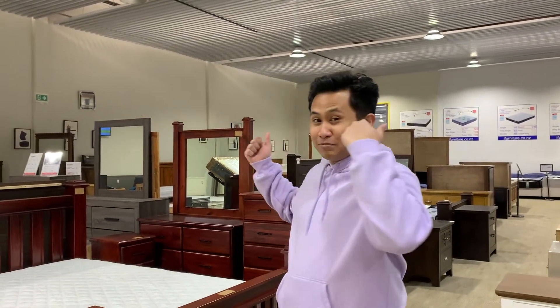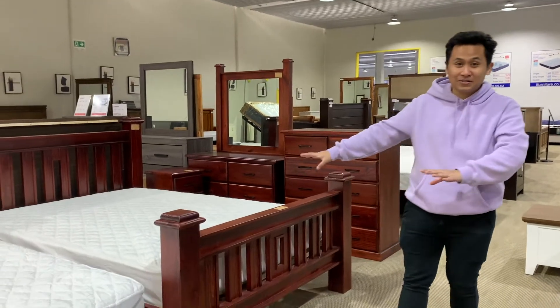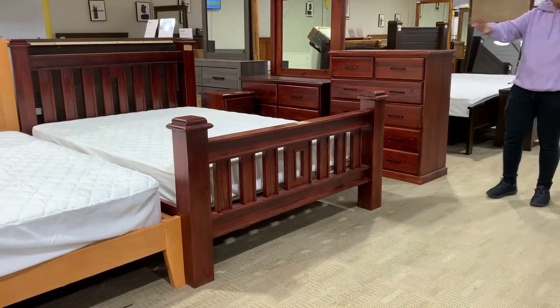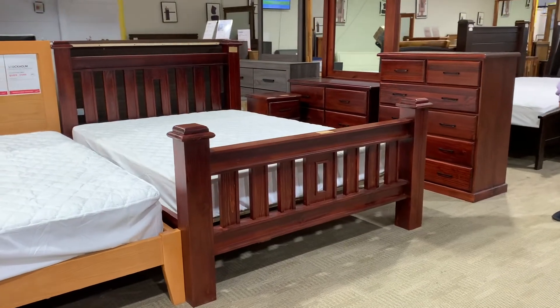Hey guys, this is Ram from iFurniture and we're going to look at the Cottage Hill bed series. You guys will see it from the Zuma apartment.